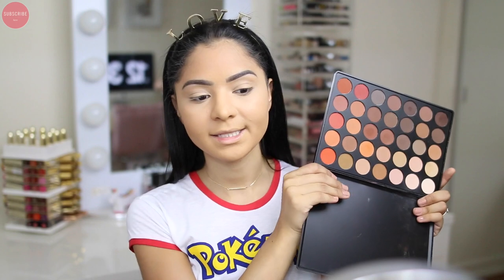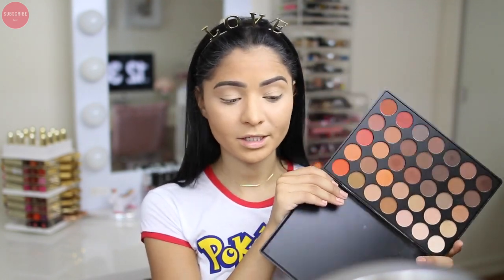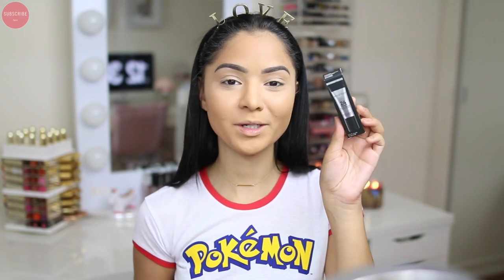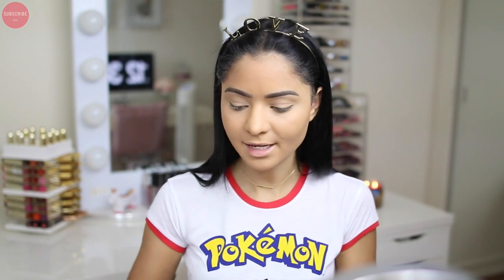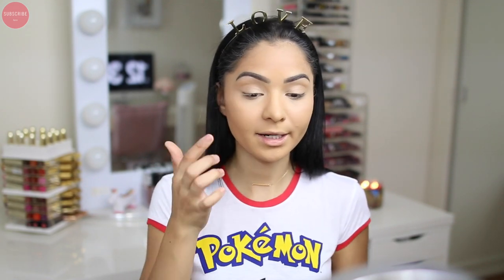I'm going to move on to my eyes and then come back to finish the rest of my face. For my eyes today I want to use the 35O Matte Palette — I've talked about it so much on my channel. But first I need to prime my eyelids because I have oily eyelids. Today I want to use something new: the Smashbox 24 Hour Photo Finish Shadow Primer. I just got this in the mail the other day and I was so excited — every time I get a new product from a brand I haven't tried, I get excited.